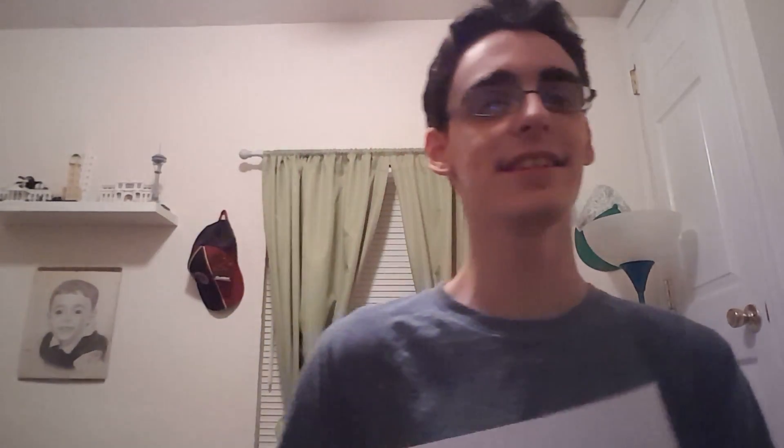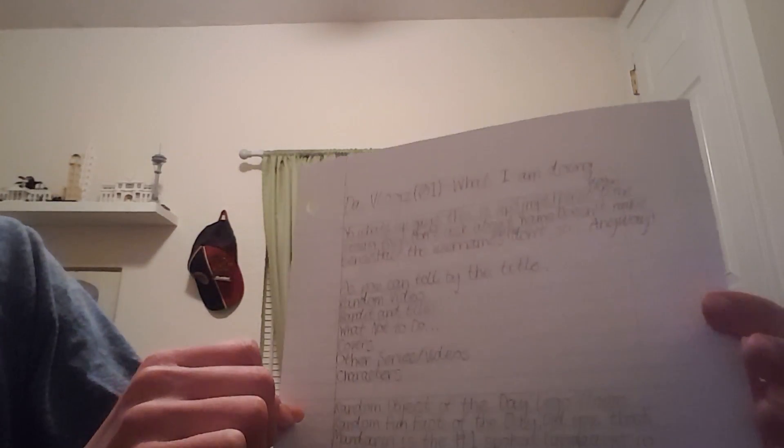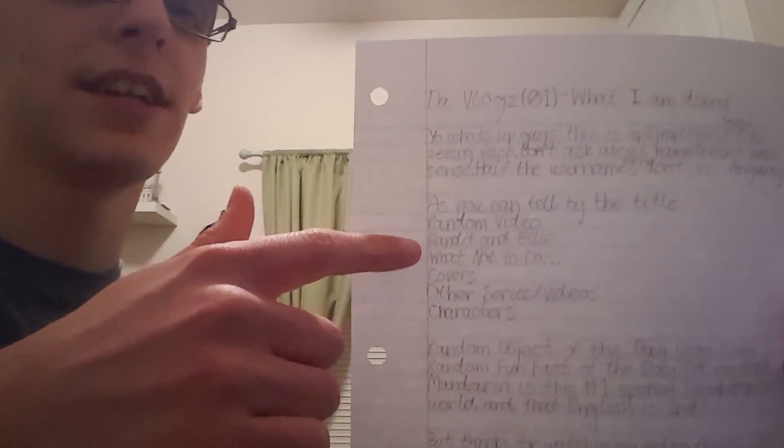Let me show you something else actually, and it is an original script for the very first vlog that I did. And here it is — right here, as you can see it says 'The Vlogs, What I'm Doing.' And here's the intro paragraph and some notes of what I'm going to talk about. I still do this for some videos to this day, like I just write stuff down of what I'm going to talk about in a list form like this.